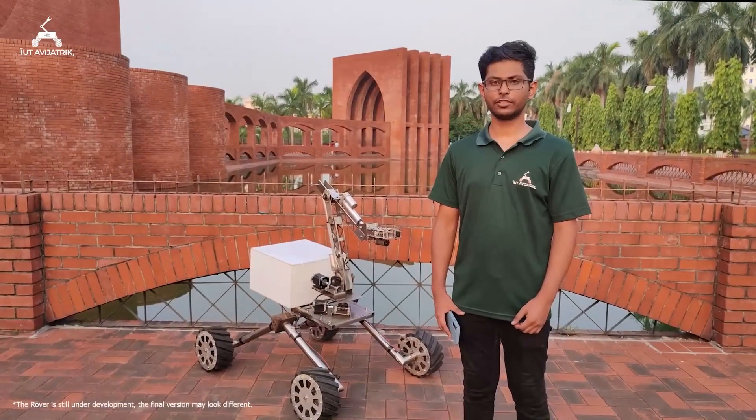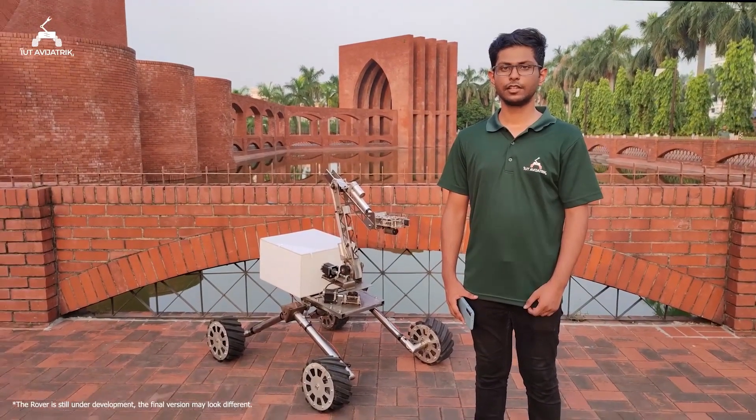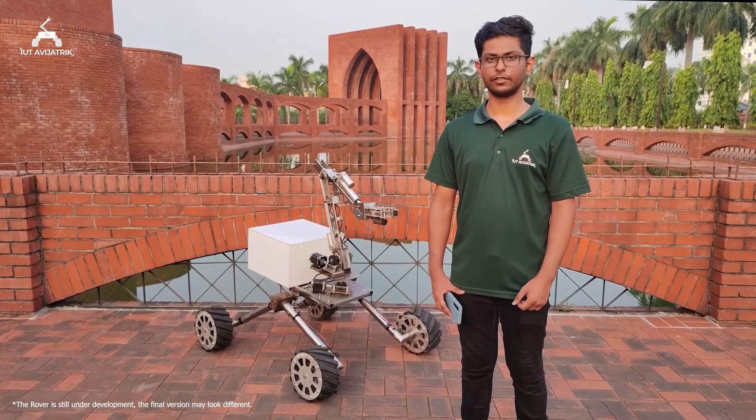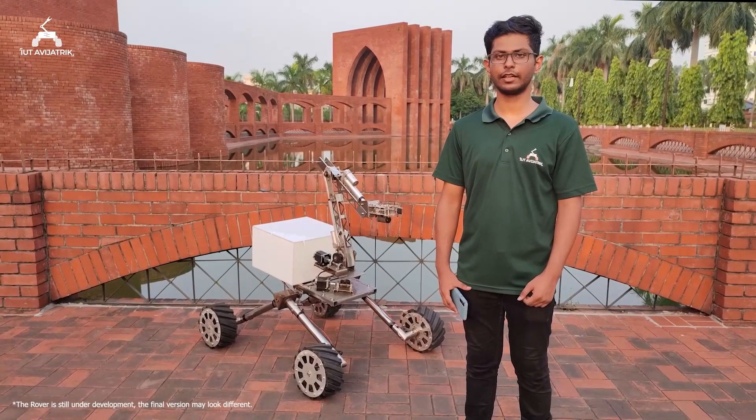We are a team of passionate and curious students who want to solve problems and explore the unknown. Space exploration motivates us to dedicate ourselves to this field. We believe ERC is the best platform to showcase our engineering excellence and understanding of Mars. The previous two years were not so good for us — due to the pandemic, we couldn't build our Rover. But this time, we fought back. Ovi Jatrik 4.0 is a massive upgrade over its previous version.